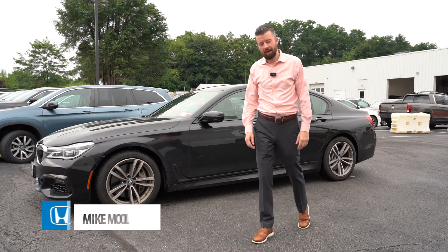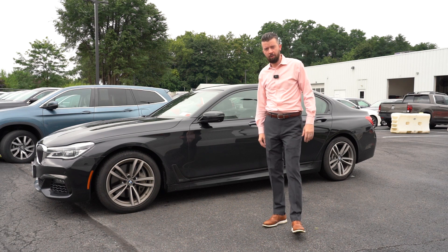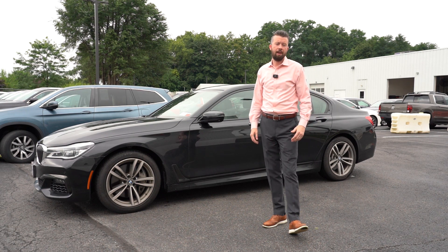How are you doing today, folks? My name is Michael Mullick. I am one of the business managers here at Mohawk Honda. Today I'm going to let you into a little look at my life personally and the product that we offer here, known as Simonized glass coating.